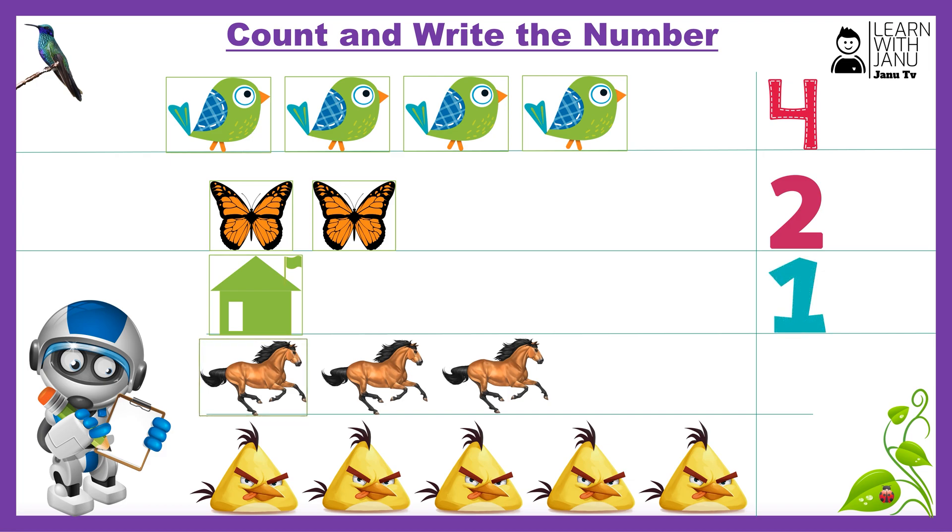One, two, three, number three. One, two, three, four, five. Number five. Number two.